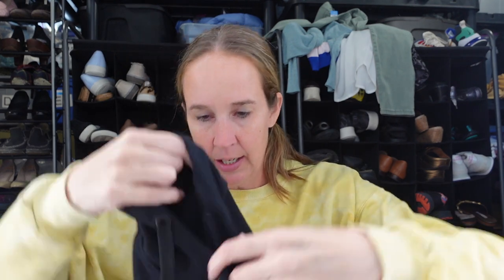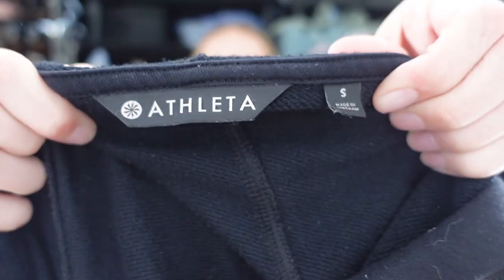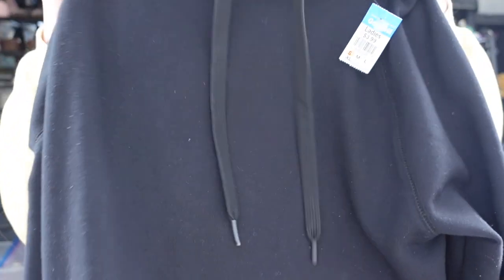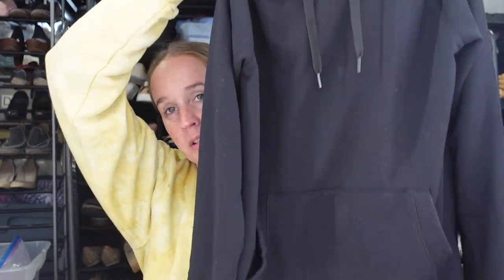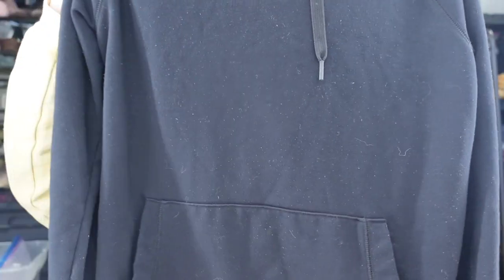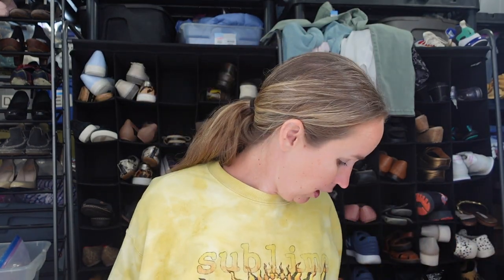Next we have a black Athleta hoodie in a size small. I just sold some older-style Athleta black and white hoodies — they were really cute and sold quickly for $25 or $30. So I decided to try this basic one, just a good classic pullover sweatshirt. This is a Modal blend, which is really nice. It's from 2018 but a good classic style — sweatshirts are selling well for me.